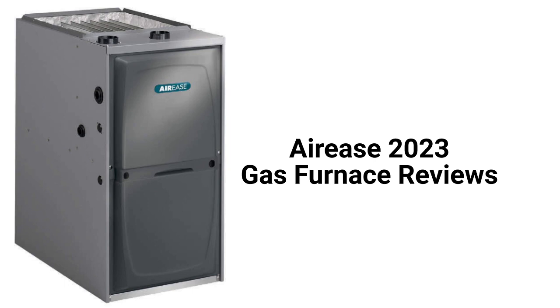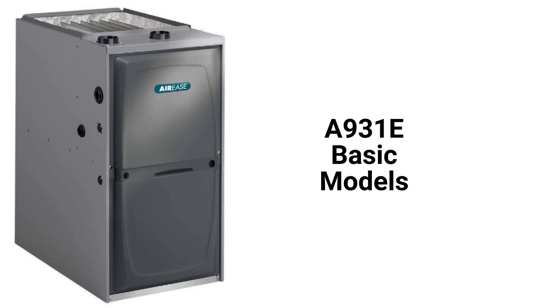They use hot surface ignition with silicon nitride igniters, which is quieter and more reliable than spark ignition. The A931A model is a basic gas furnace with a 93% AFUE efficiency and a constant torque blower motor.